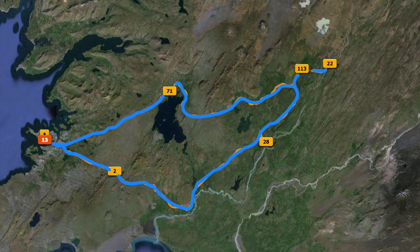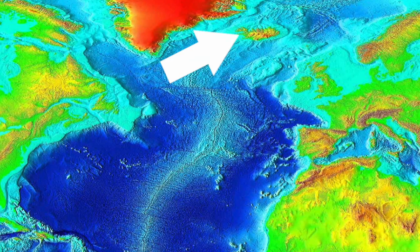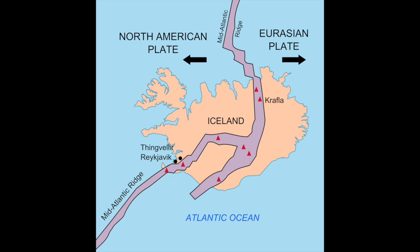Today we got up and did what's called the Golden Circle, hitting some big highlights just outside Reykjavik. This was kind of the touristy day. The big stops included a national park that sits right on a rift. The country of Iceland was formed from the mid-Atlantic ridge splitting apart, with lava coming up over thousands — maybe millions — of years, forming this country.